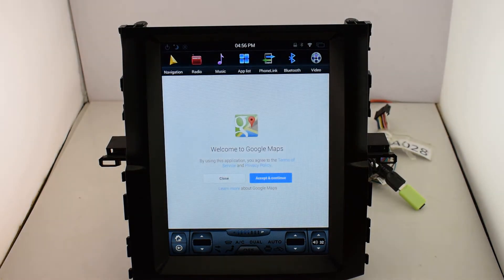For navigation, you can use Google Maps to find your destination, or you can download other maps like iGo or City Navigator to find your destination.